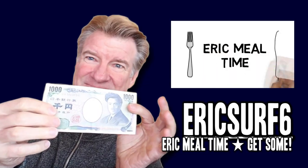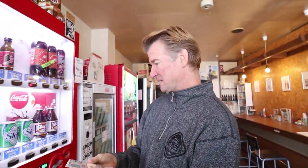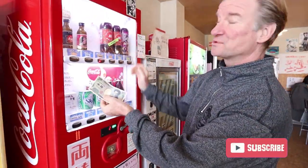Last time we were here they had a change machine just over here, but they don't have it anymore. They have a totally new system, and I'm gonna ask Eric to demonstrate this new system they have for breaking your thousand yen — which is about ten bucks — into some coins that we can actually use in the machine. Let's check it out, this is interesting, this is very unique.